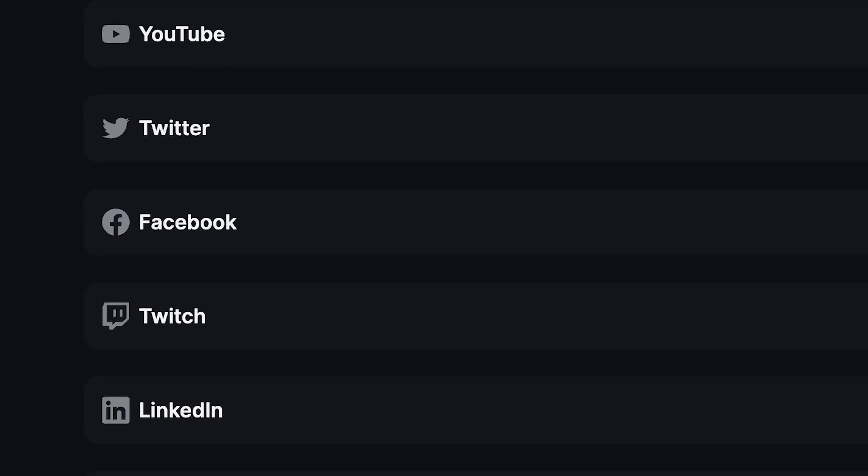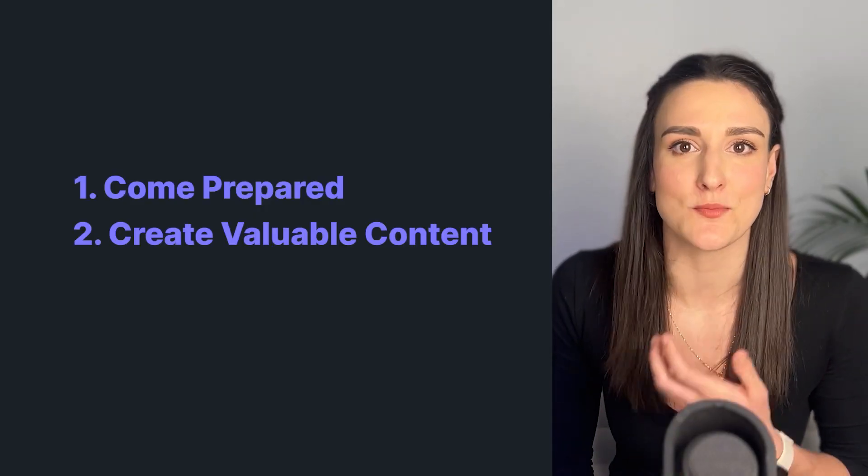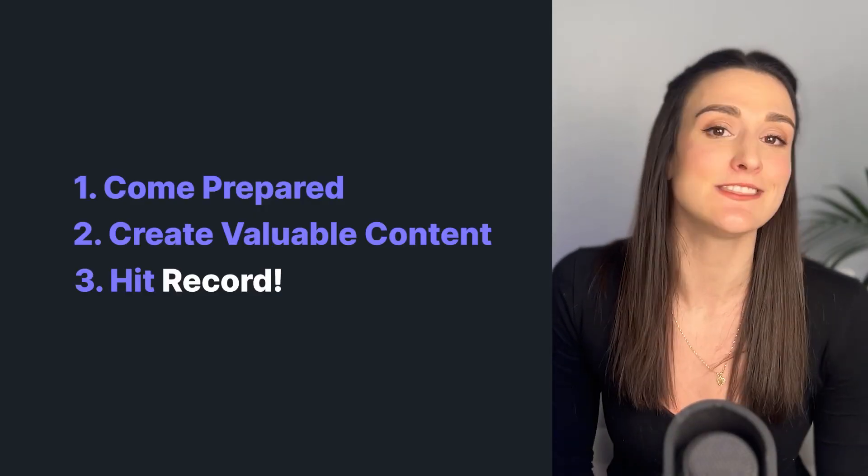At the end of the day, as long as you're creating content, you're going to keep moving. Live podcasting is a great way to reach new audiences, and with a platform like Riverside, you can reach audiences on all of your different social media channels at the same time. You don't need to invest a lot of money in order to podcast live. As long as you come prepared and you're creating valuable content, it's best to just take the plunge and hit record. Your audience will stick with you on your journey as you figure out what works best.